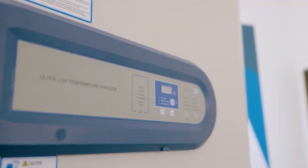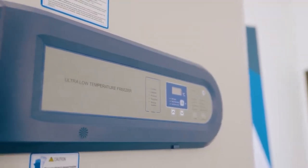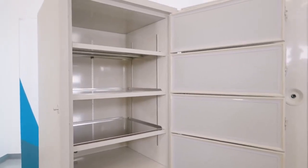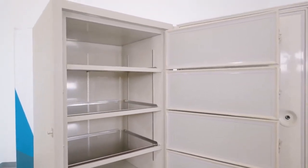AI freezers and refrigerators come equipped with communications ports, backup batteries, and an array of alarms and safety features for protecting your valuable samples, whether they be life-saving vaccines or critical research.